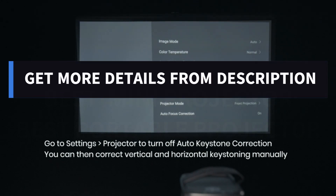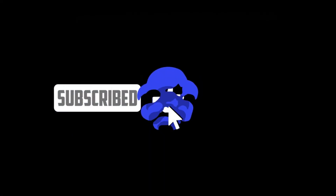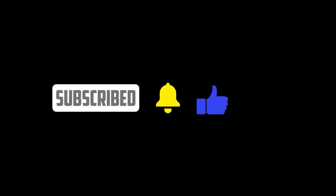Get more details from the description. Thank you for watching our video. Subscribe to my channel and like our video. See you guys in the next one.